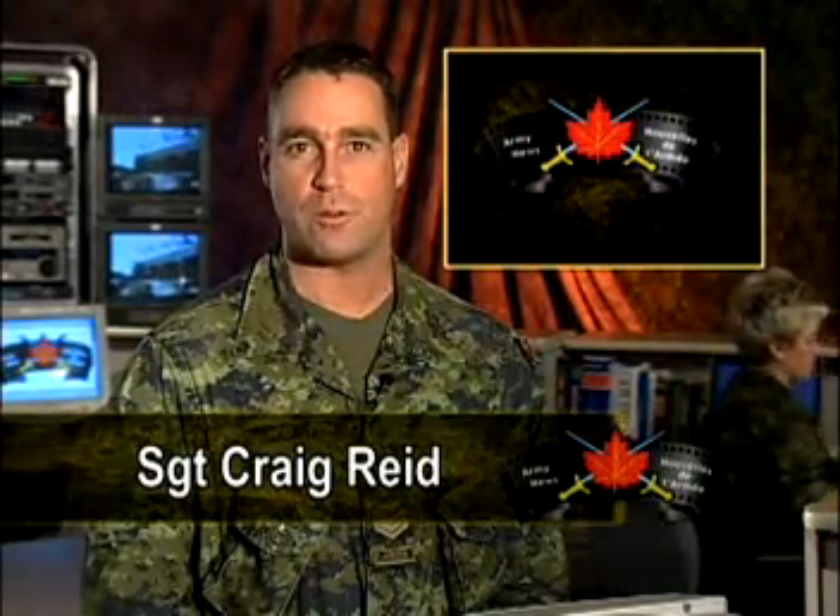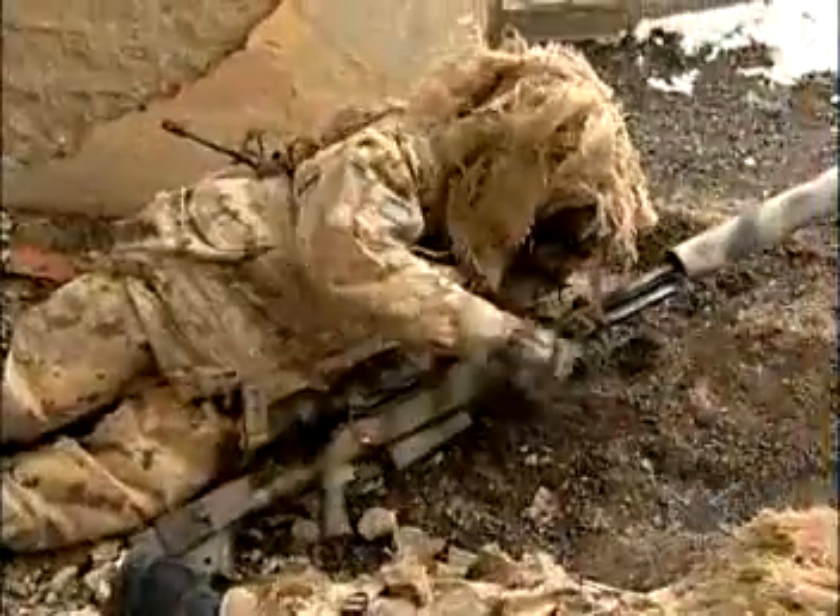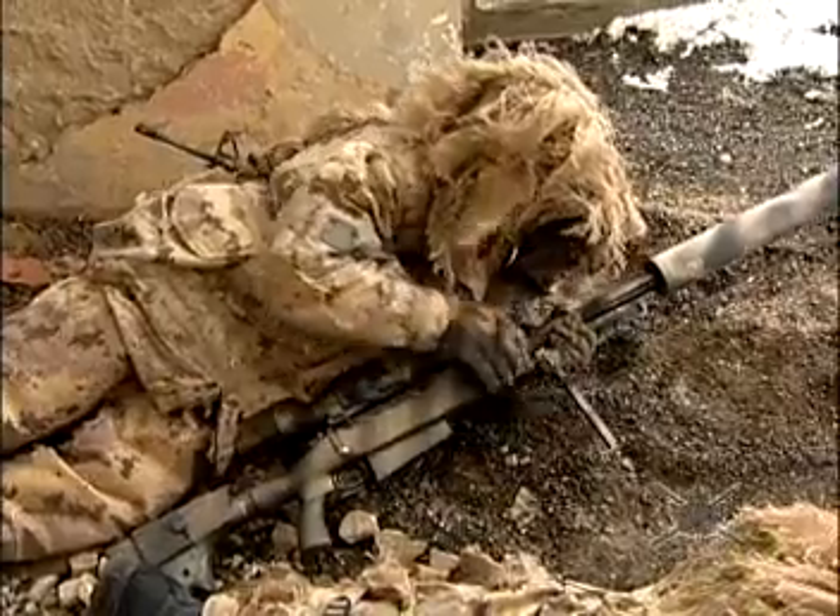Hello and welcome to Army News. In this newscast, we have reports on Exercise Scotian Traverse, a documentary of a sniper in Afghanistan, but we begin our show with a report on a brand new vehicle that will play a role in Army transformation.